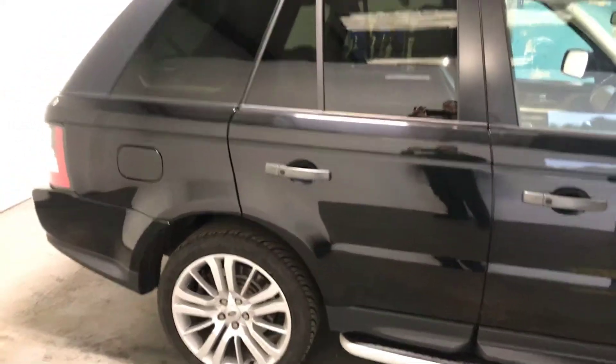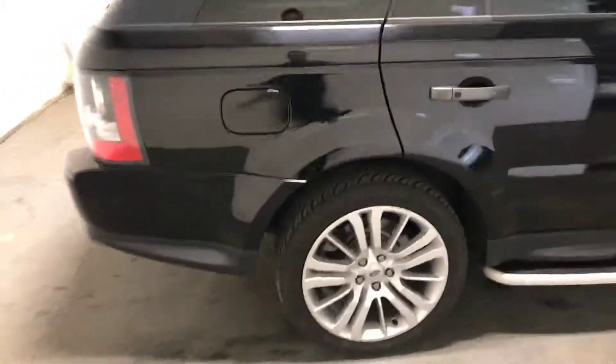This car's got the full MOT — a full year's MOT. It's also got full service history.